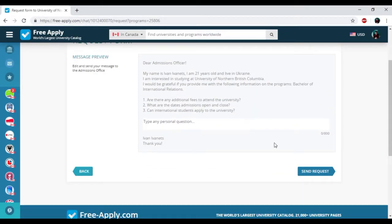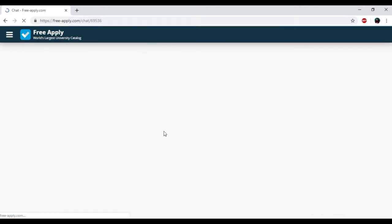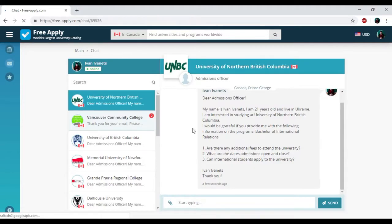Please check your questions for the request form and click 'Send Request,' then click 'Go to Chat.' So we just sent a request to the administration of the University of Northern British Columbia. Here we have the chat with the admission officer.